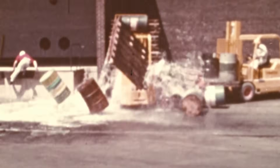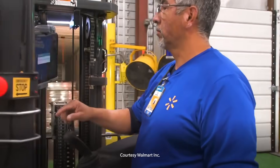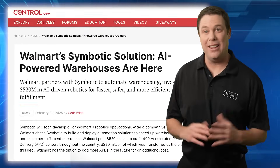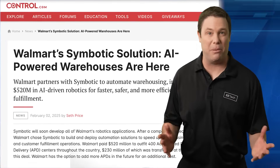Hey, watch it! Gee, I hope he's alright. Well, Walmart has dealt with these challenges for decades, and part of what makes them so successful is their willingness to innovate. Recently, they partnered with Symbotic to develop a cutting-edge AI-powered warehouse to revolutionize supply chain. I'll share the details coming up.